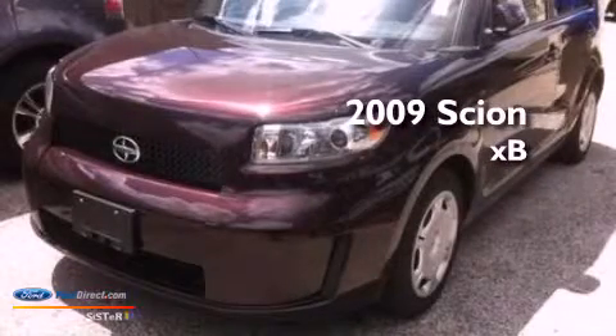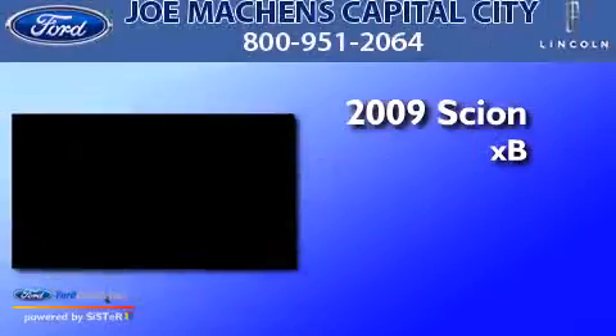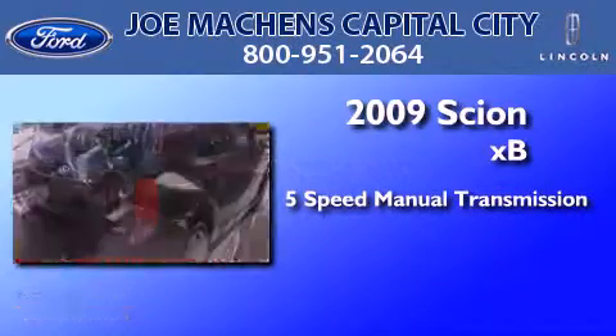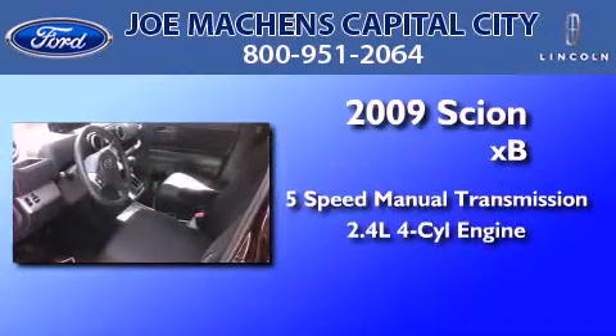This is a 2009 Scion XB. This hatchback has a 5-speed manual transmission and an inline 4-cylinder engine.